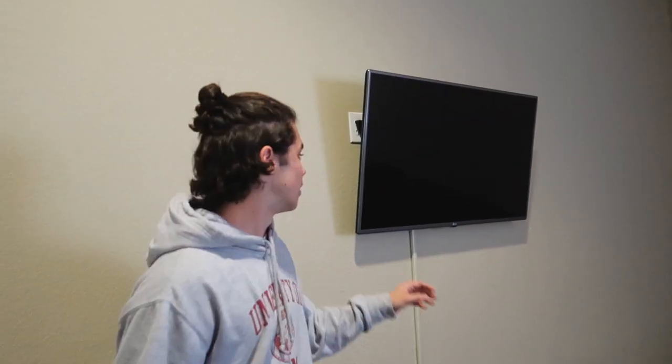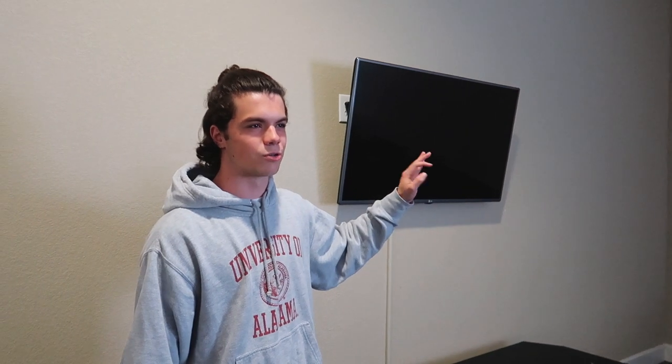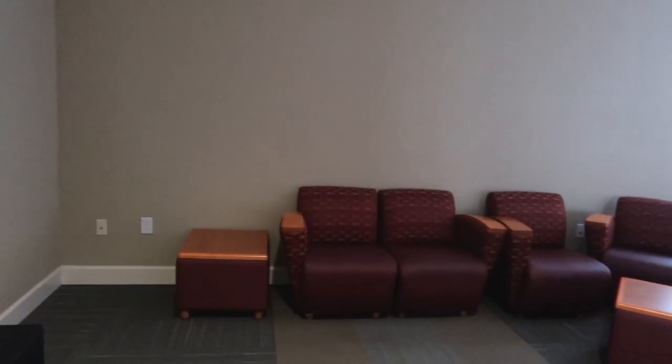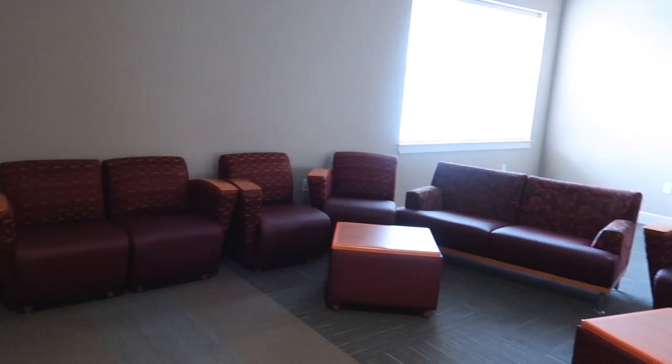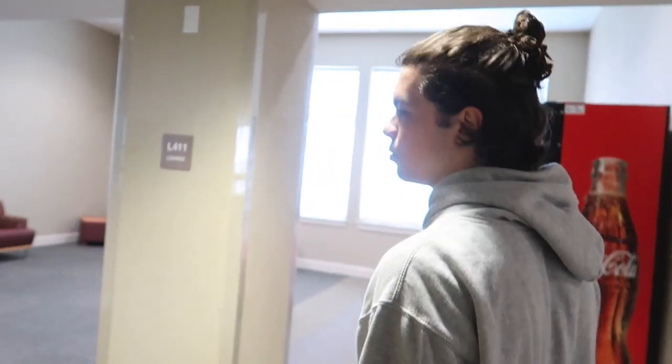On the fourth floor — and pretty sure on the first floor too — you have a big living room area. It has a flat screen TV with an HDMI input where you can plug an HDMI cord into your computer and put anything up there. Plus it has regular TV, lots of couches, seating areas, and plug outlets. It's really a great hangout place.